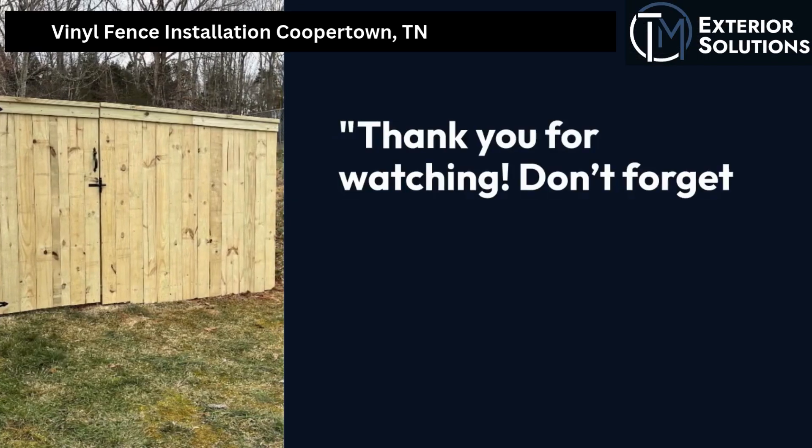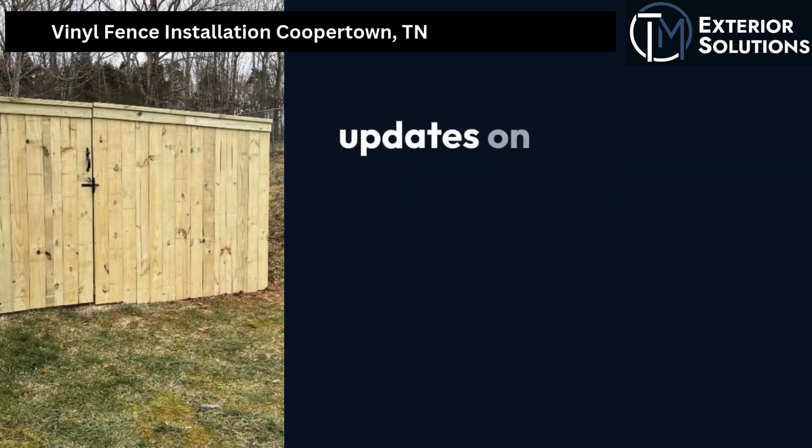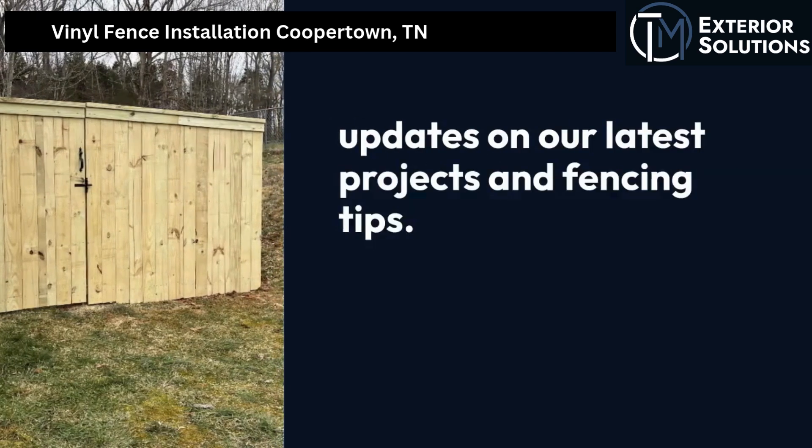Thank you for watching. Don't forget to like, share, and subscribe for more updates on our latest projects and fencing tips. See you next time.